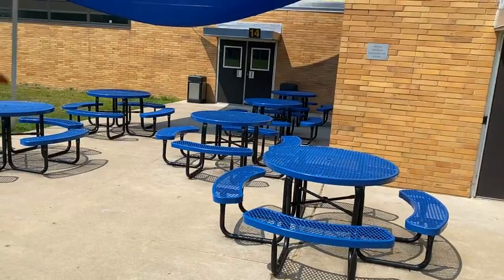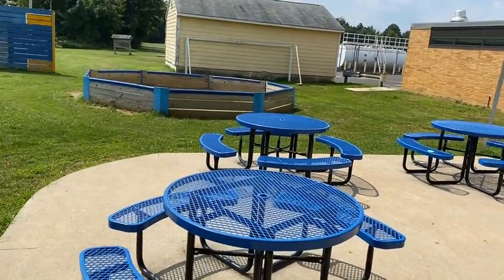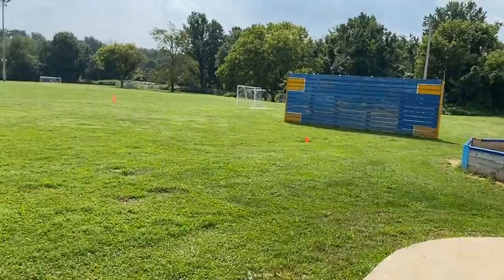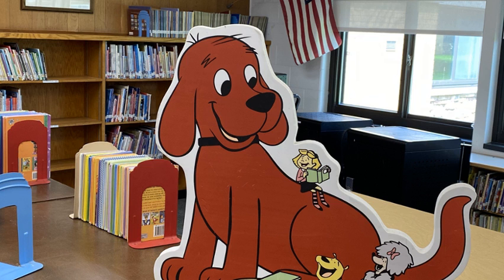Check out our cool picnic tables. These were donated by the Neshaminy Kids Club program. Look at our wonderful soccer fields — how many elementary schools do you know with lighted soccer fields?